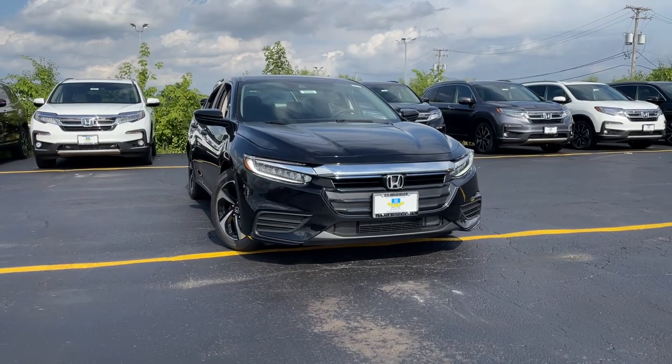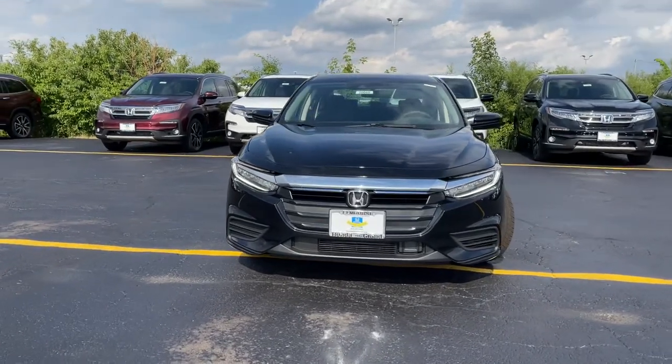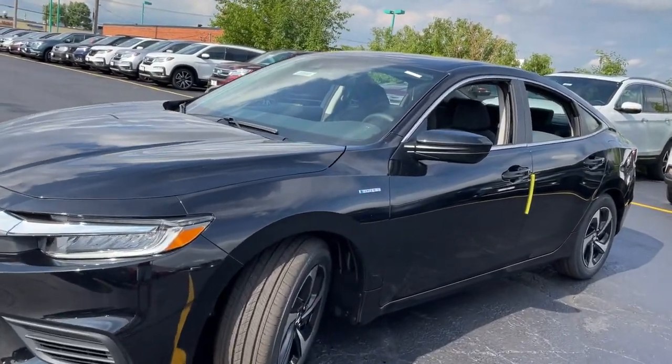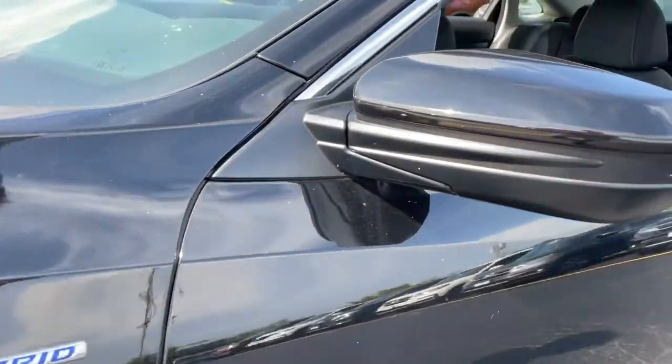Look no further than the 2022 Honda Insight. Here's an Insight that's stylish, sporty, and efficient. Its eco-friendly hybrid technology combines with athletic performance and sculpted looks to elevate your driving experience. The following are some of this vehicle's highlighted options.